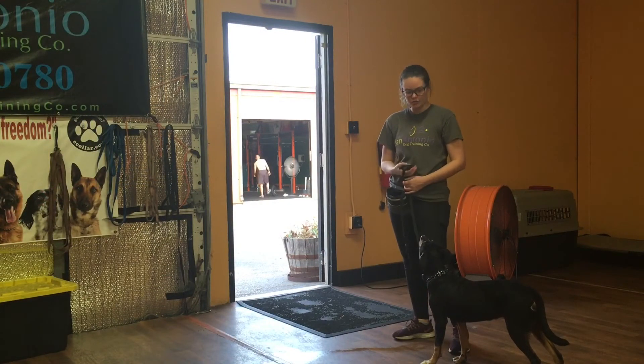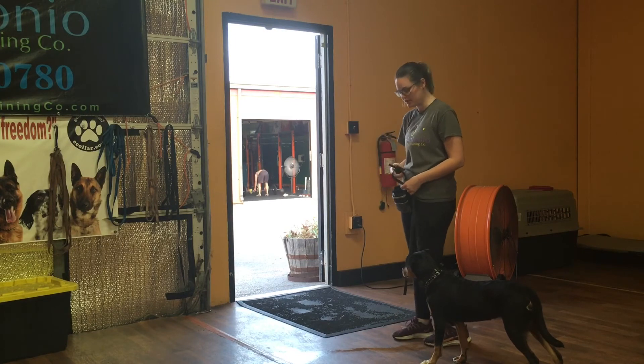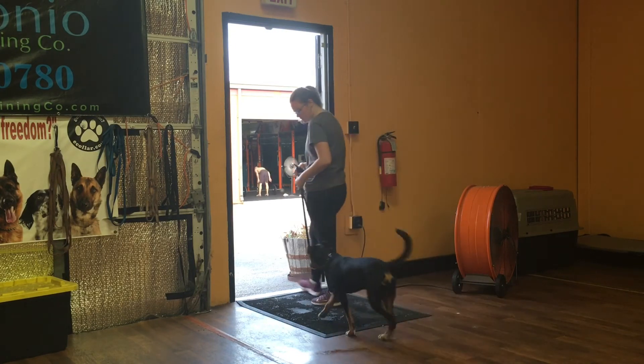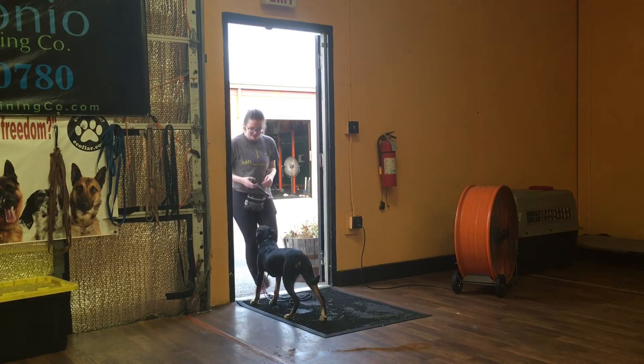Zena now has a wait at the door, which means that when I walk up to the doorway, I'll tell her to wait and she cannot pass through that threshold. Wait. Good girl.